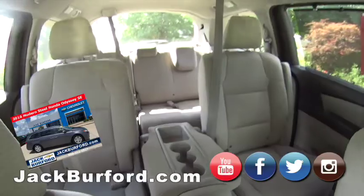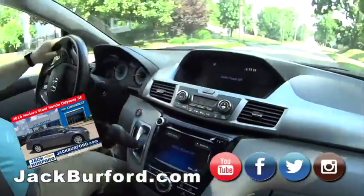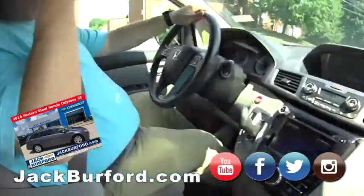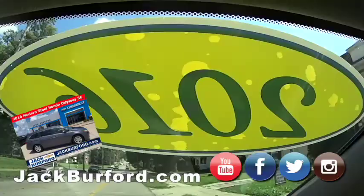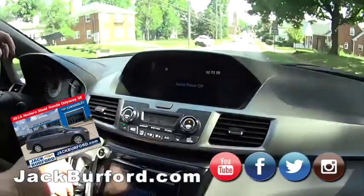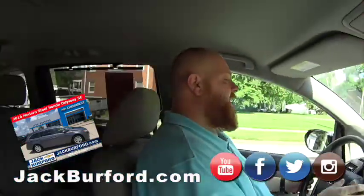We've got plenty of room for kids and trips. It's an eight-passenger minivan with a bench in the middle and a bench in the back, so you can load up. This is a special edition. It's really sweet — 2016. Up here it shows all kinds of different information about your fuel mileage and everything.